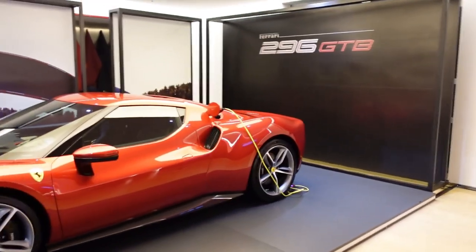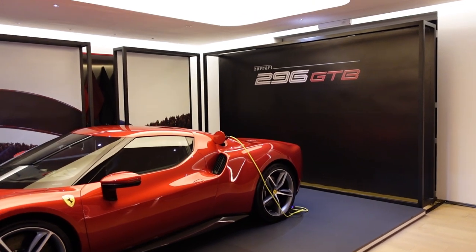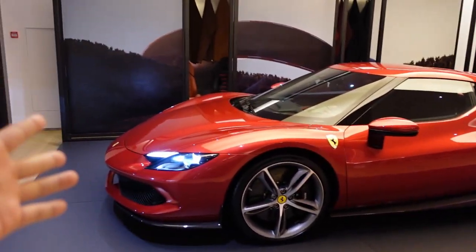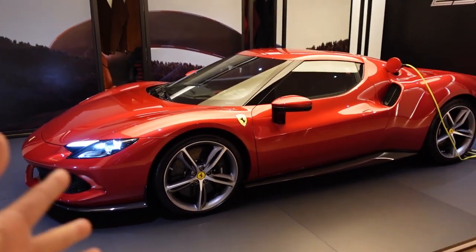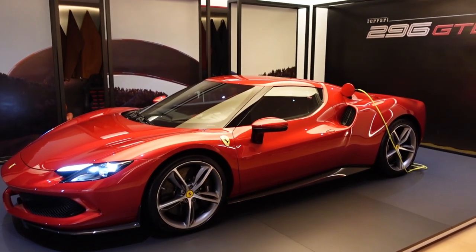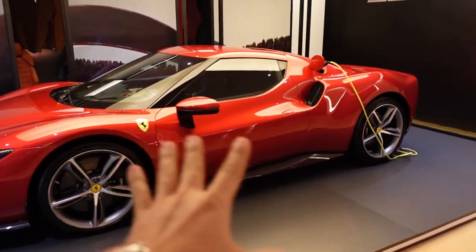But this car over here, I think is gorgeous. This is the all-new 296 GTB. Oh my god, look at that. My first glance at it, I was reminded of a Ford GT, and the proportions just look perfect for me.